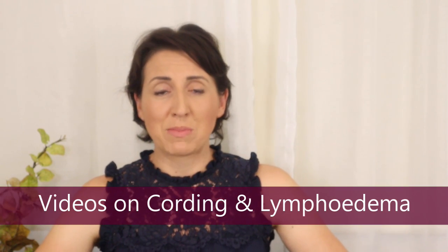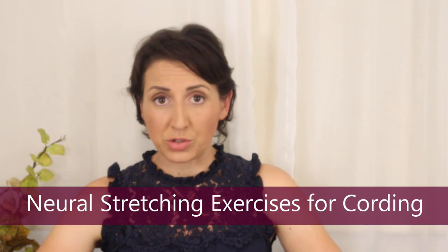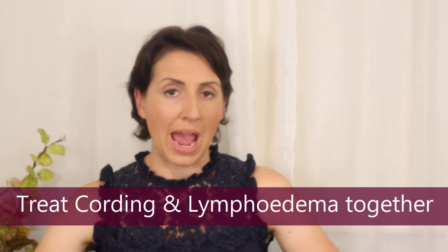If you've been following my channel you'll know I've done quite a few videos on lymphedema and on cording — I'll leave links to those in this video. When treating cording I recommend neural stretches, which essentially involve putting the nerve on tension and stretching the entire length of the nerve. When we're looking to get cording and lymphedema that are occurring at the same time better, we can treat them essentially separately most of the time, though there is a little bit of crossover. Ultimately they are two different conditions that need their own attention, but hopefully if we treat one the other will get better and vice versa.